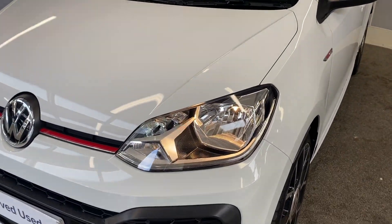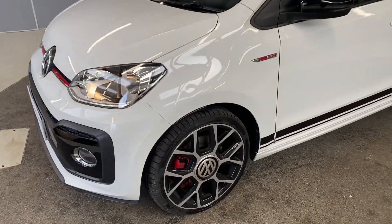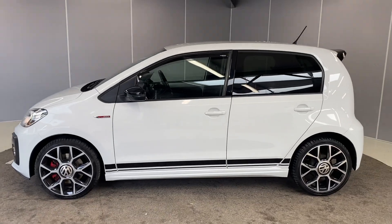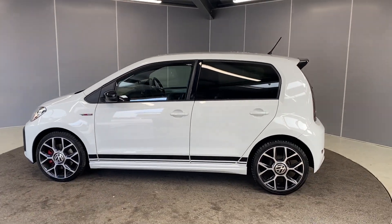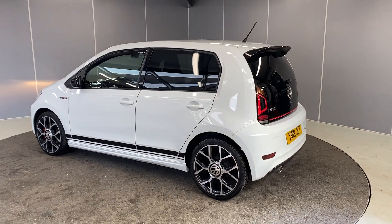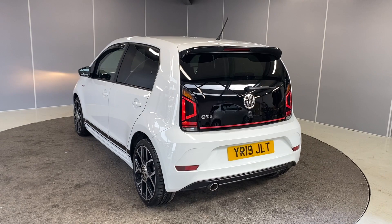Starting at the front, we've got the front halogen headlights and front fog lights as well. We've got 17 inch Oswald diamond cut alloy wheels. It is the five-door model, as you can see, and we've got tinted rear windows on here.